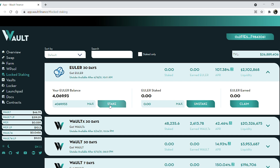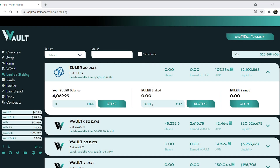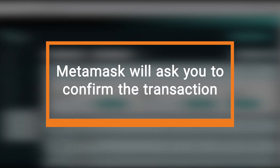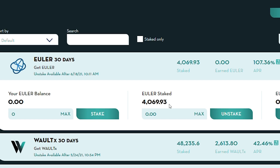By using the max option, or entering the amount you'd like to stake and clicking 'Approve,' it will be done. Remember, MetaMask will ask you to confirm the transaction, and after doing so, you'll see the staked amount.